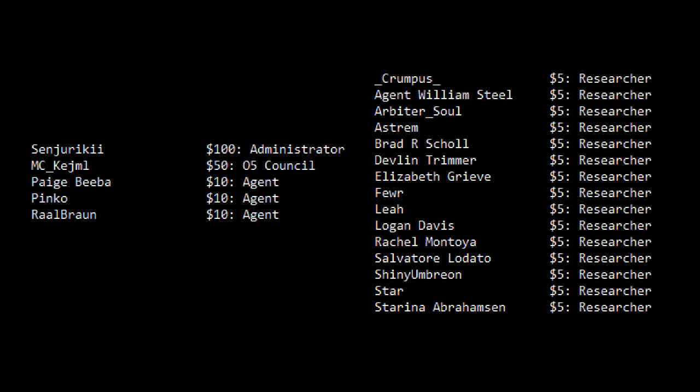If you like this video, hit the subscribe button and the notification bell so you're notified when I upload new videos, then head on over to patreon.com/DrSumerian and pledge at any level, like everybody here on the screen already has — including MC Kashmil who has pledged at $50 and Sinjariki who has pledged at $100. It's nice to know that I'm not alone out here, and I will see you all again on Tuesday.